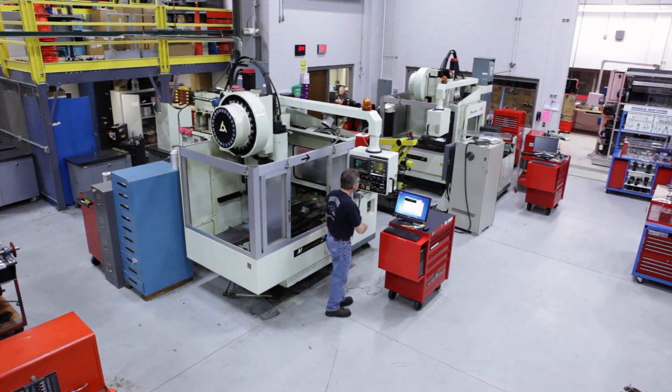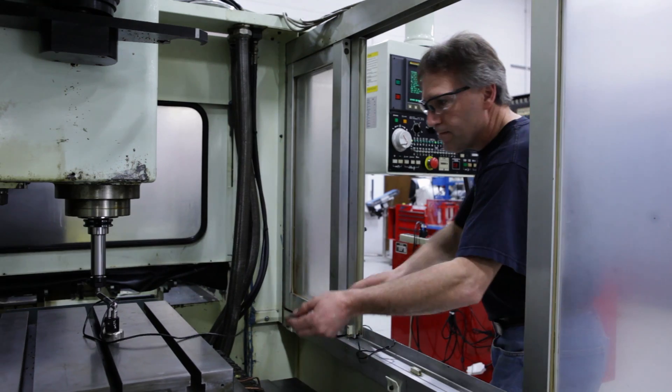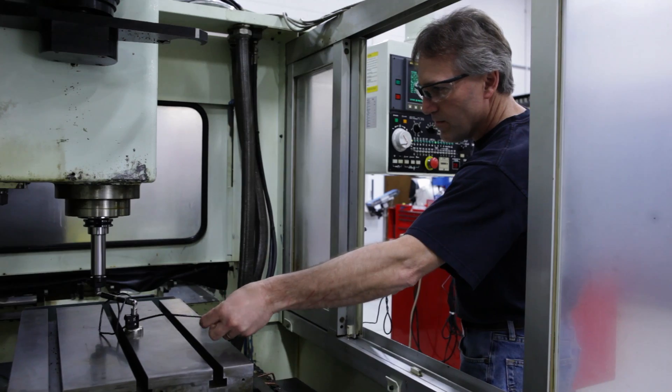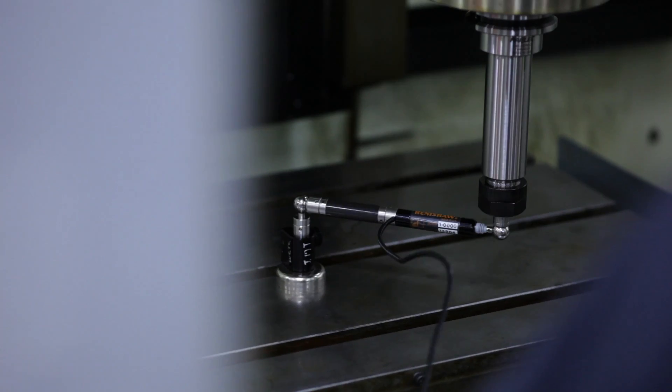System troubleshooting techniques are covered in depth with predictive maintenance like infrared thermography, vibration analysis, and oil analysis, all of which are used to really drive the skills home.